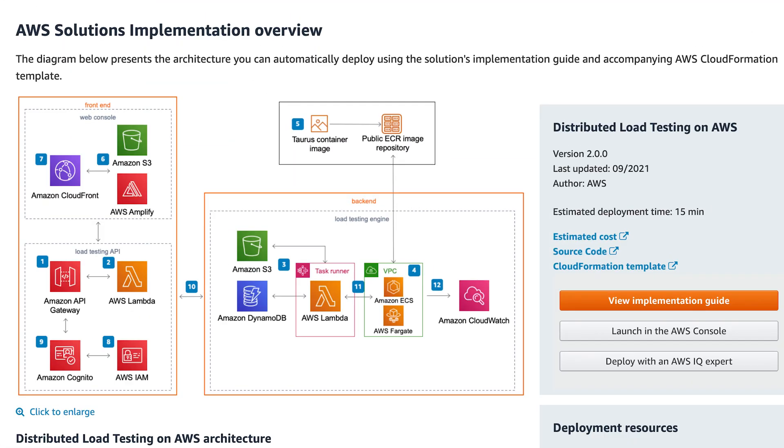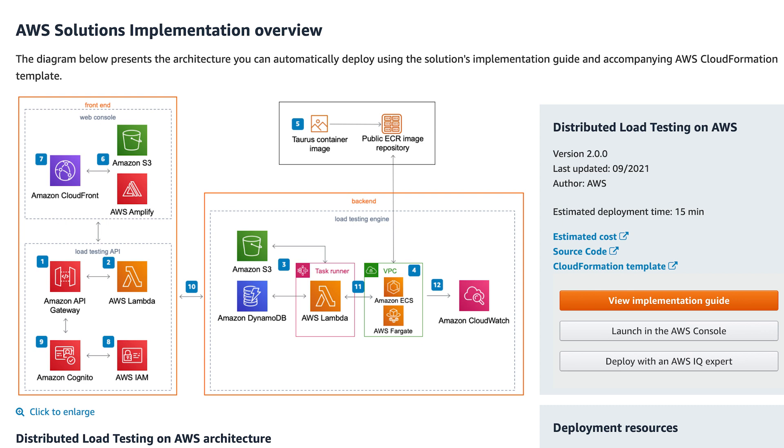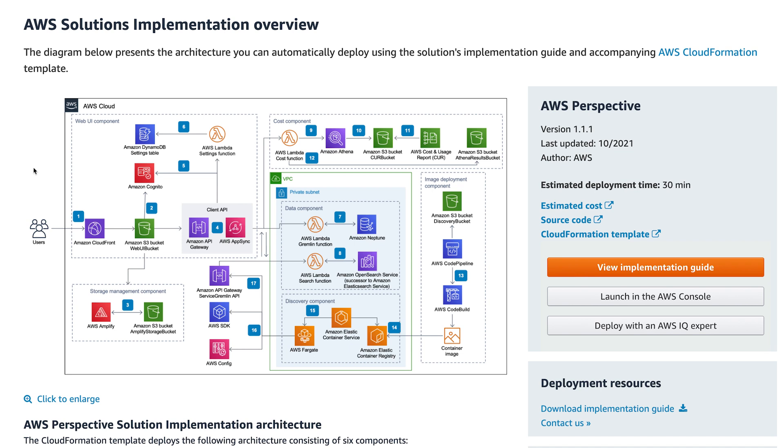Recently AWS announced some new and improved AWS Solutions that might be worth a look. There is a distributed load testing solution that can help you find weak points and vulnerabilities in your applications. We also now have a Q&A chatbot solution and an updated version of AWS Perspectives, a solution that helps inventory and visually document your existing AWS landscapes. If you haven't explored AWS Solutions, do have a look.